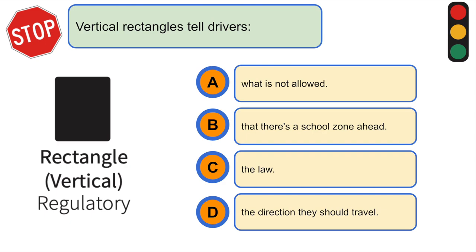Vertical rectangles tell drivers... C. The law.